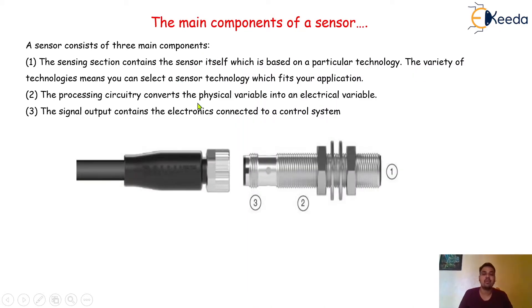When we talk about the different components of the sensor, here we have the sensor construction. A sensor consists of three main components. The first component is the sensing section, which contains the sensor itself, based on a particular technology. Many latest technologies are available in the market for this sensing section. The variety of technologies means you can select the sensor technology which fits your application, depending on how much precision you require and the cost of the sensor.